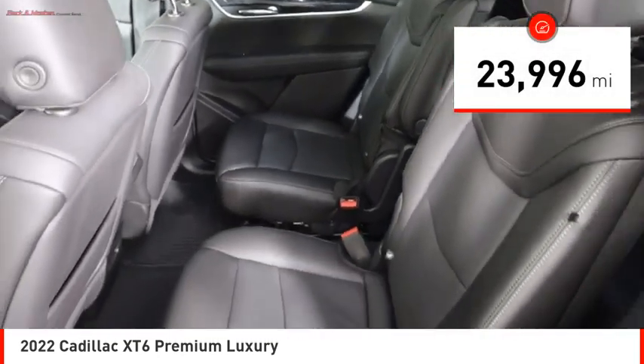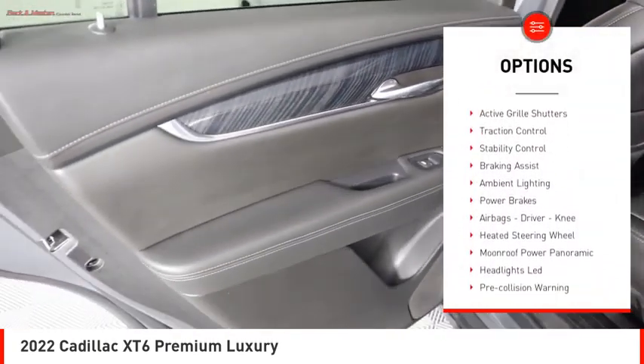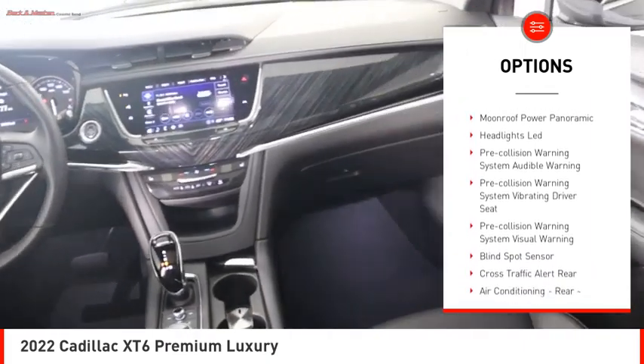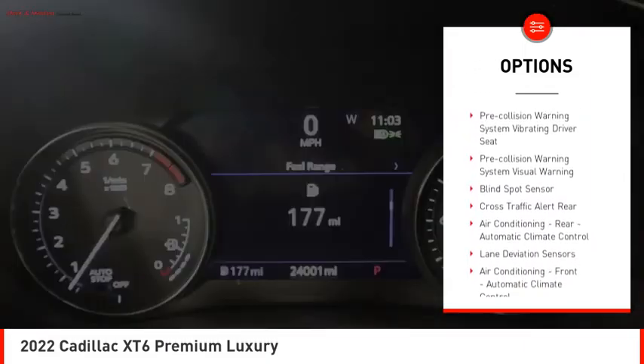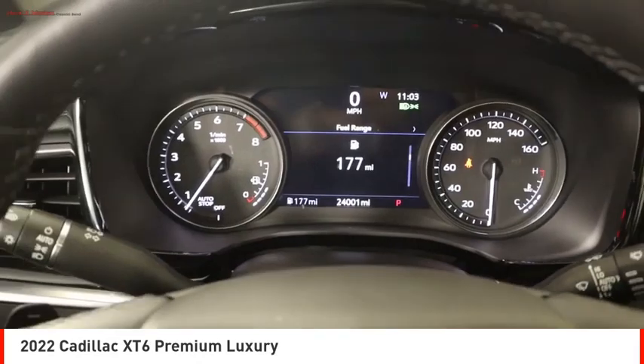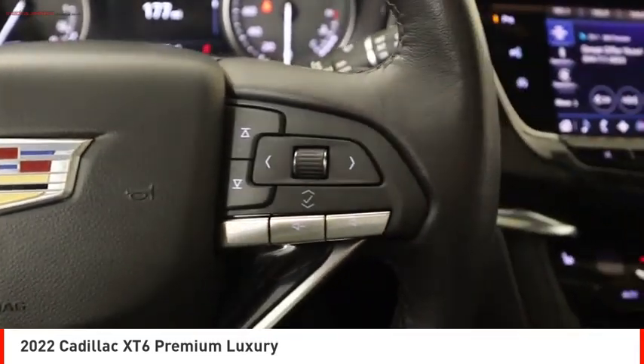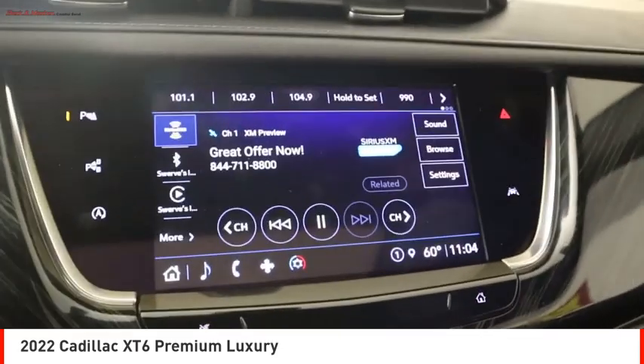Here are some of this vehicle's great options: power windows with safety reverse, remote engine start, active grille shutters, traction control, stability control, braking assist, ambient lighting, power brakes, airbags, driver knee airbag, and heated steering wheel. Your new ride is just a phone call away.